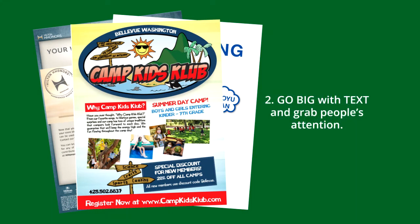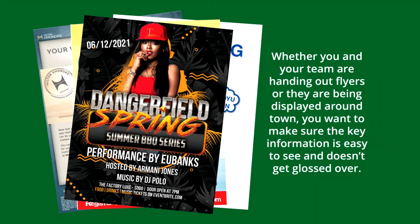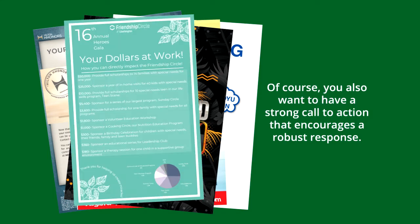Tip 2: Go big with text and grab people's attention. An effective flyer is clear and easy to read. You want to make sure the most important part of your message stands out and is legible from a few feet away. Whether you and your team are handing out flyers or they are being displayed around town, you want to make sure the key information is easy to see and doesn't get glossed over. You also want to have a strong call to action that encourages a robust response.